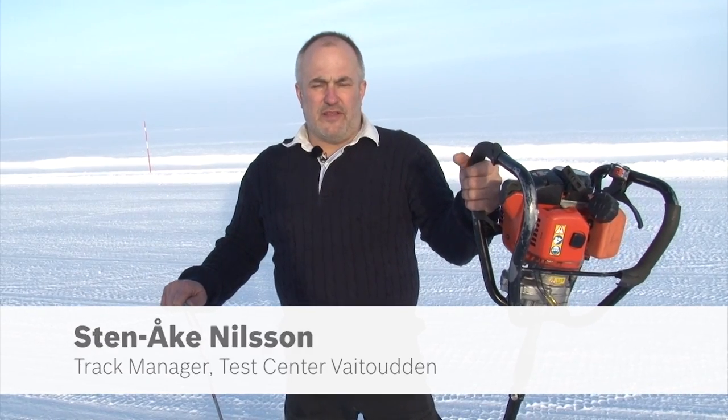Hello, my name is Stenis and I'm a track manager at Bosch-Weithelden. My responsibility here is to maintain safe test tracks for all the Bosch people who are here testing the cars.